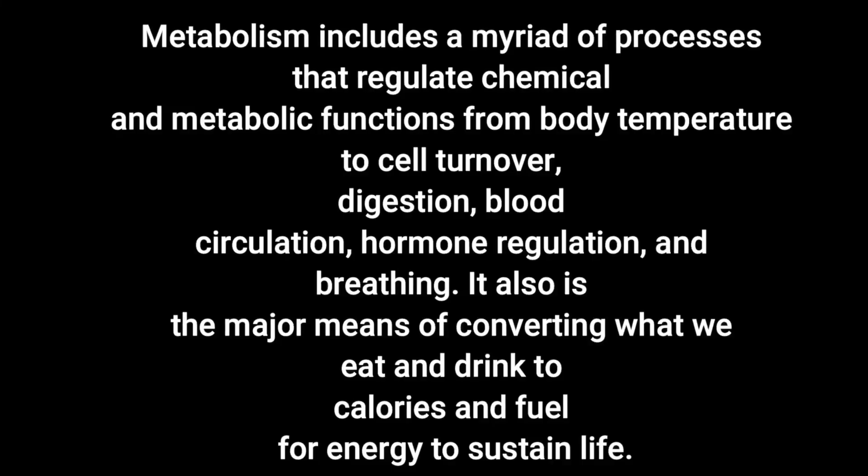First, let's define what your metabolism is and talk about it in more scientific terms. Metabolism includes a myriad of processes that regulate chemical and metabolic functions — from body temperature to cell turnover, digestion, blood circulation, hormone regulation, and breathing.